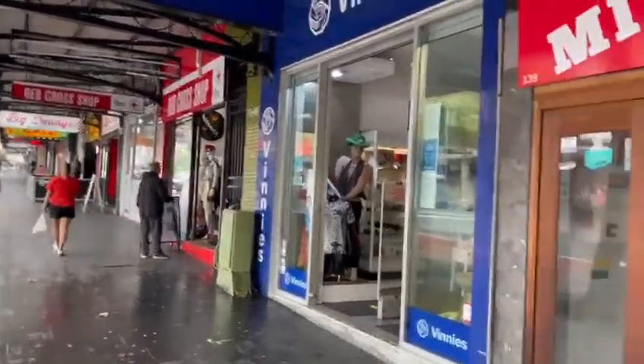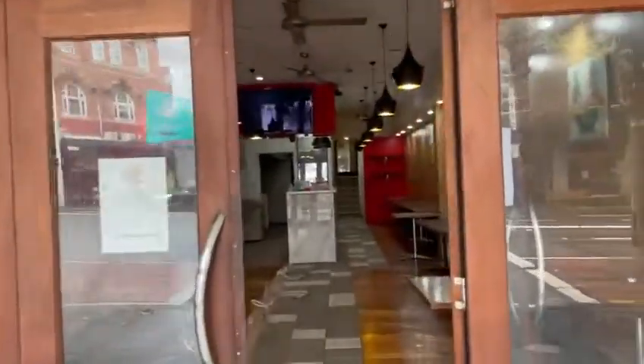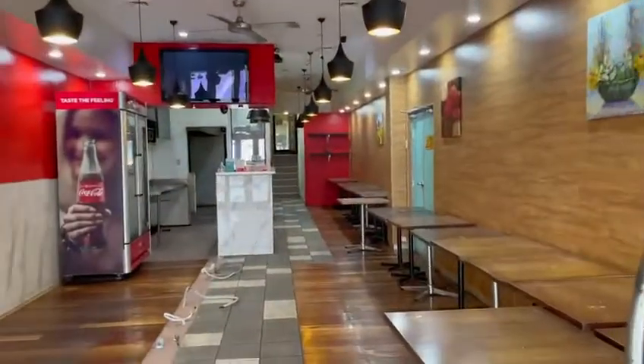I'm Conrad Vass from Space Property Agency. We're doing our walkthrough video of a new listing come to market — that's Shop 139 Oxford Street in Darlinghurst.